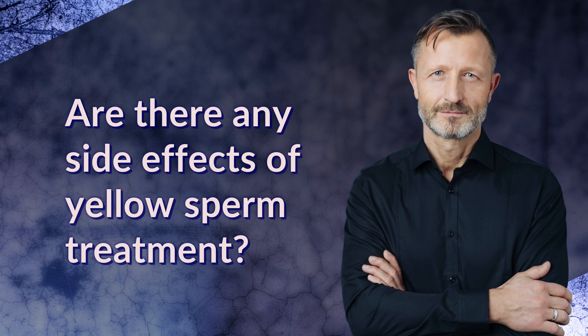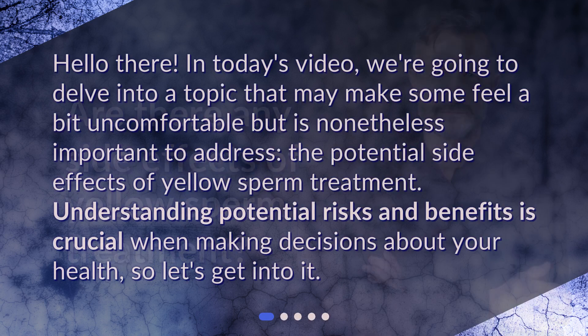Are there any side effects of yellow sperm treatment? Hello there! In today's video, we're going to delve into a topic that may make some feel a bit uncomfortable but is nonetheless important to address: the potential side effects of yellow sperm treatment. Understanding potential risks and benefits is crucial when making decisions about your health, so let's get into it.